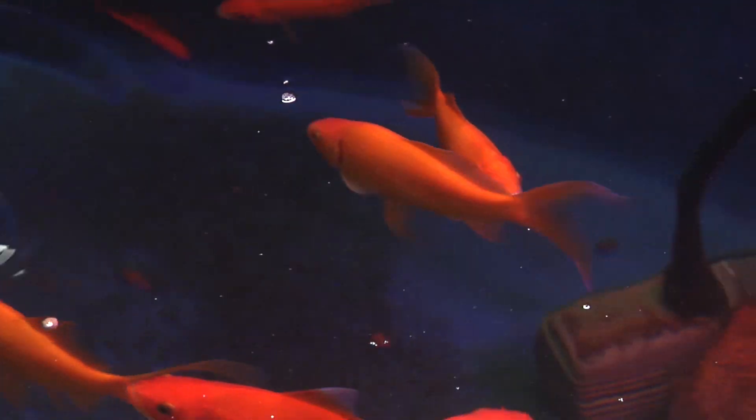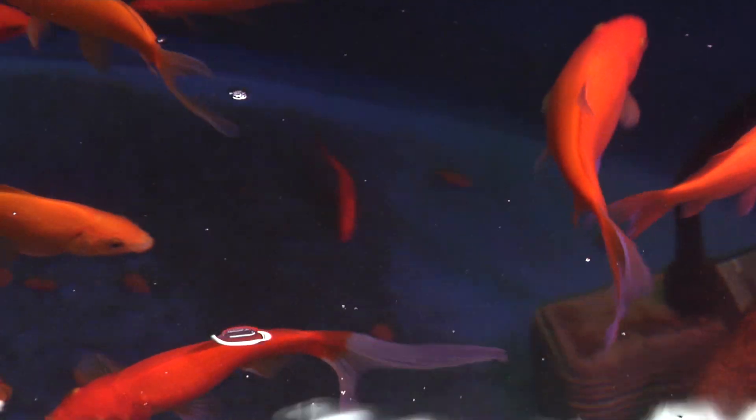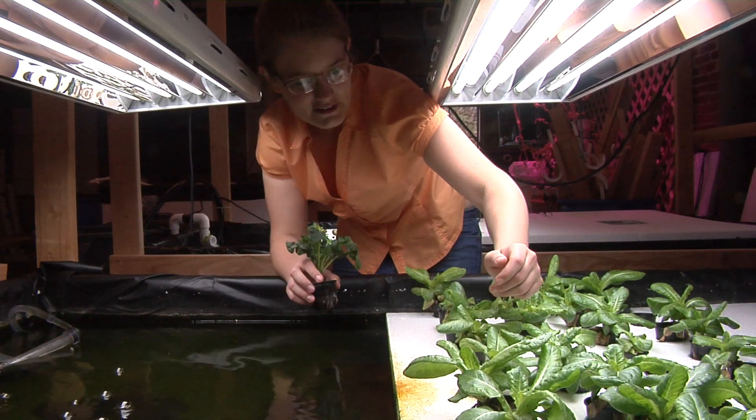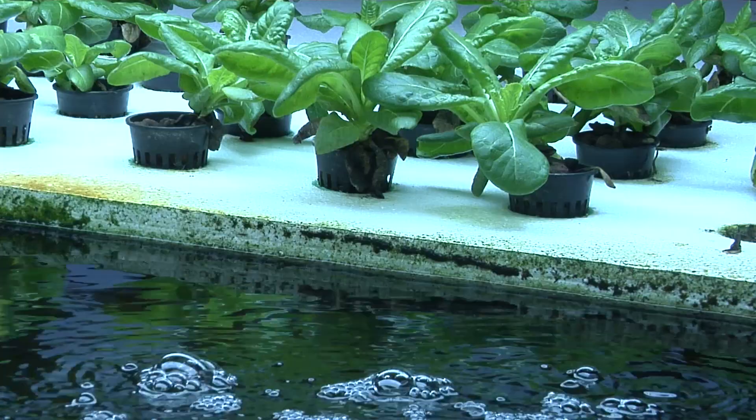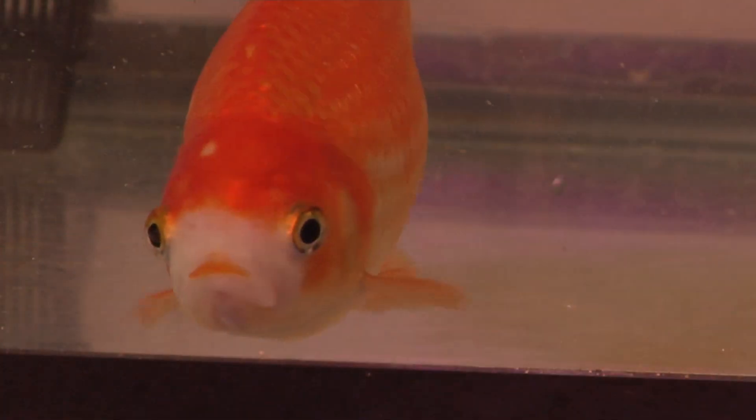Aquaponics is useful because anybody can do it — for the most part, if you have the space for it — but it also is a way of farming that uses less land, which means less trees have to be destroyed. It reduces fertilizer runoff because you're not flooding farm fields. And it's a two-field system: not only are you producing plant matter with the fish waste, but when the fish reach maturity, you can harvest them and eat them on your own.